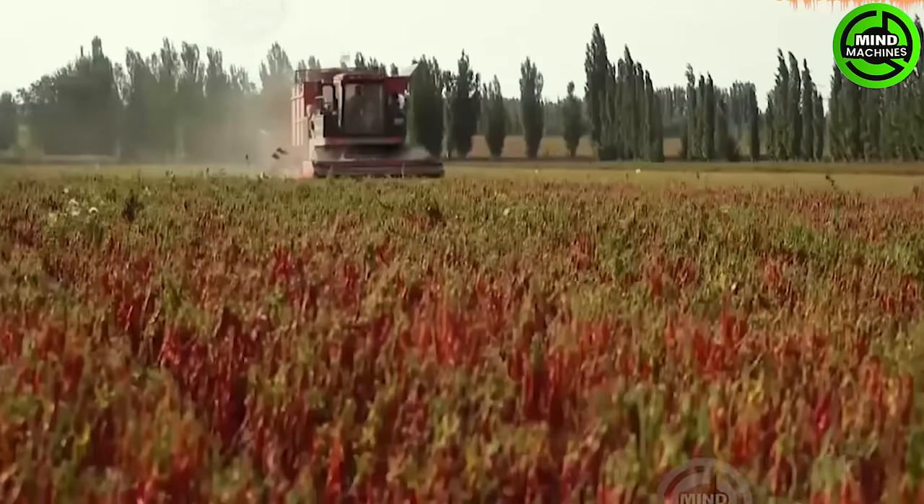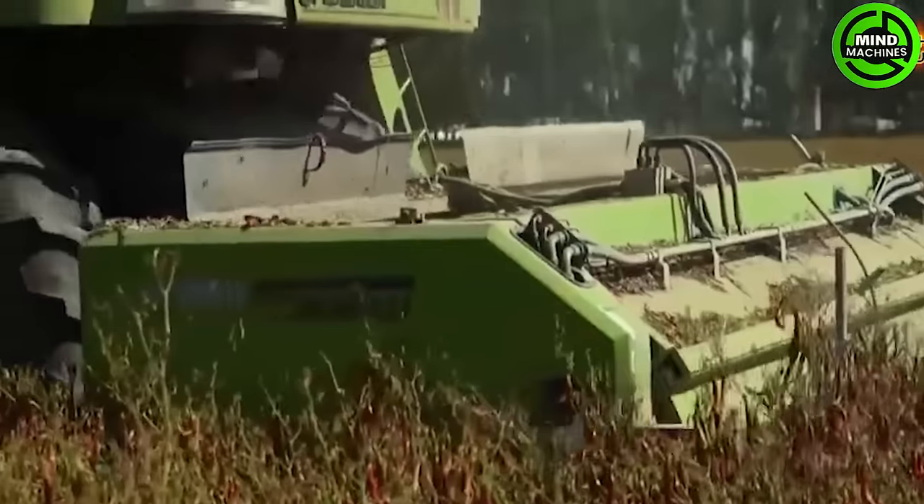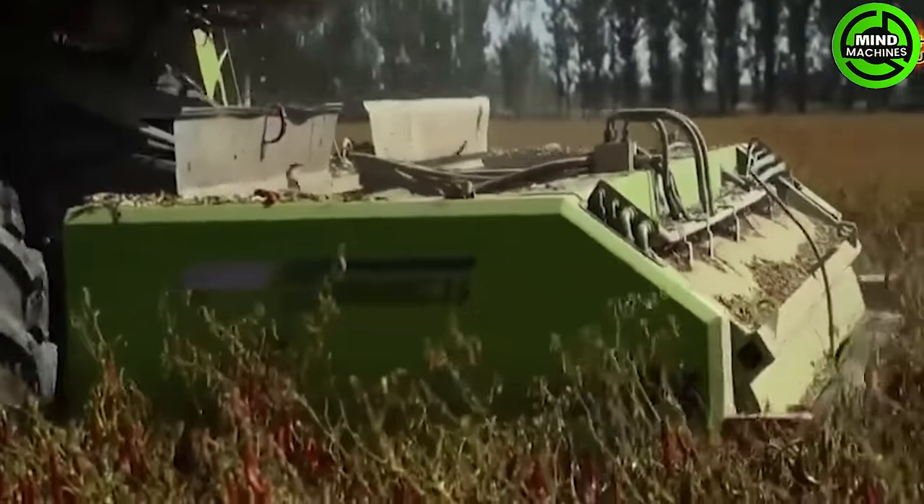Let's marvel at the rarely seen beauty of large-scale chili pepper harvests in China, featuring amazing actual footage.